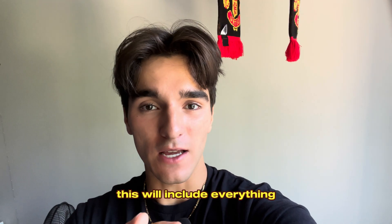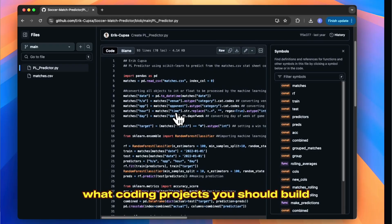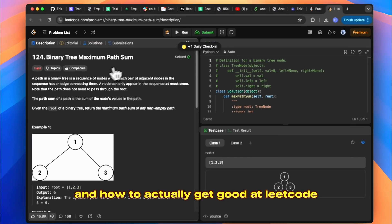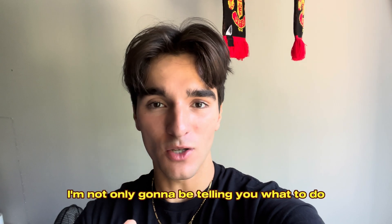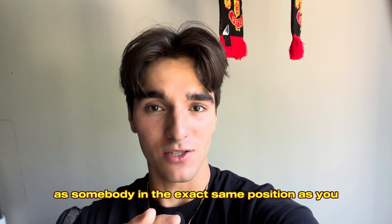This will include everything from how to structure that perfect resume to actually stand out to recruiters, what coding projects you should build to maximize your chances of getting hired, and how to actually get good at LeetCode so you can ace your technical interviews. The best part is I'm not only going to be telling you what to do, but I'm going to be showing you exactly what I'm doing as somebody in the exact same position as you.